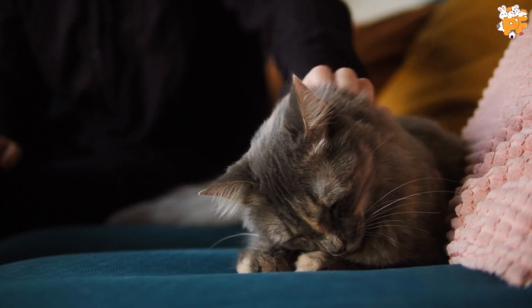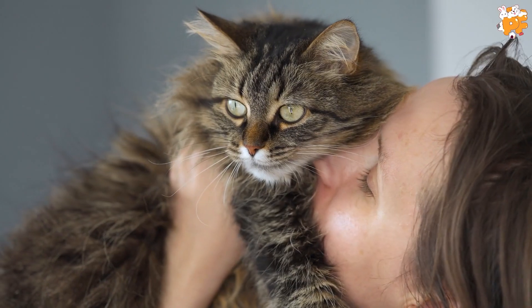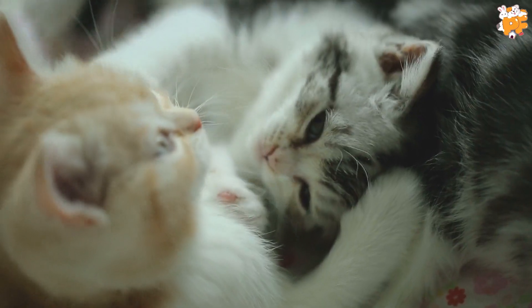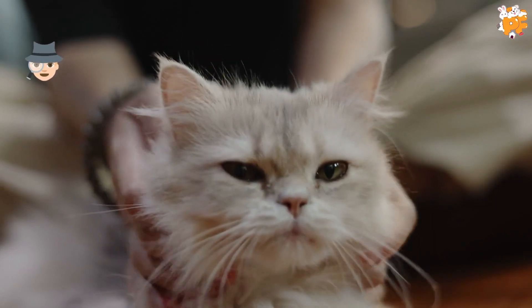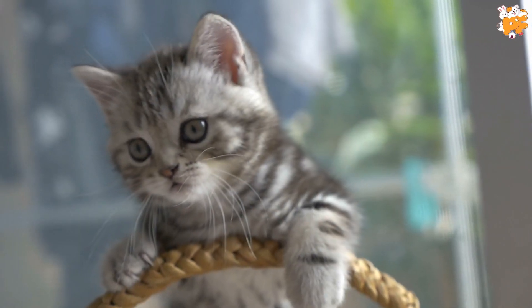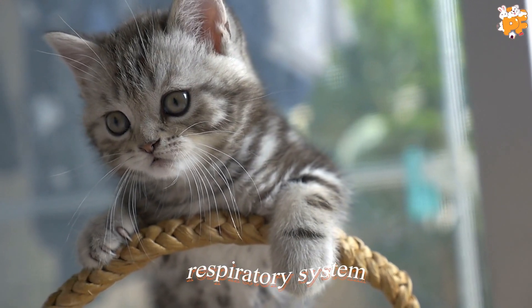If you observe your cat closely, you will notice that a purr reverberates through the entire body. This has some mind-blowing effects on the body, which we will discuss later on in this episode. The interesting fact here is that while other sounds are produced by a cat when it either inhales or exhales, purring happens when the cat is performing both at the same time. It is important to note that purring is a separate process that does not interfere with the fundamental respiratory system.